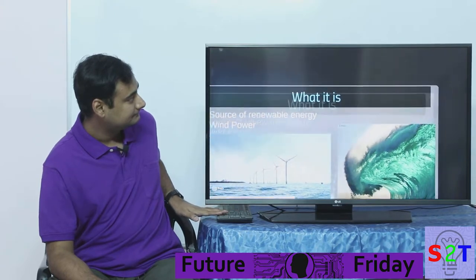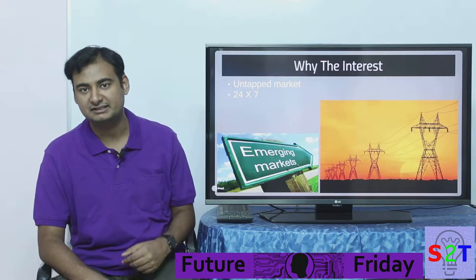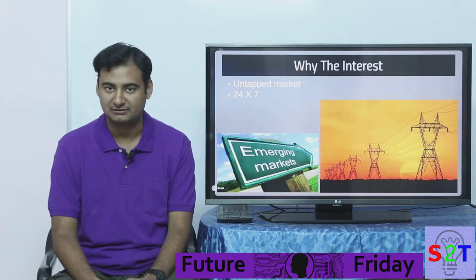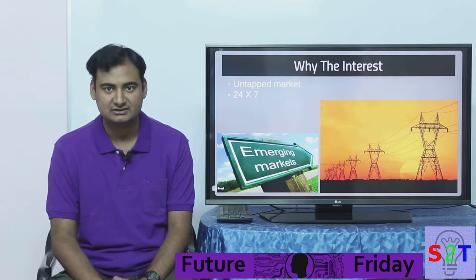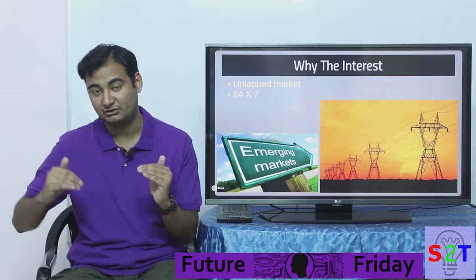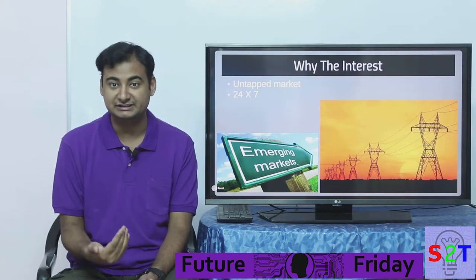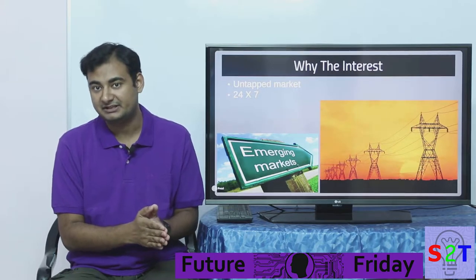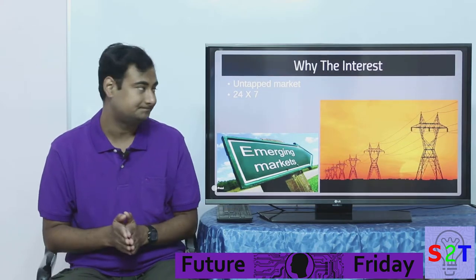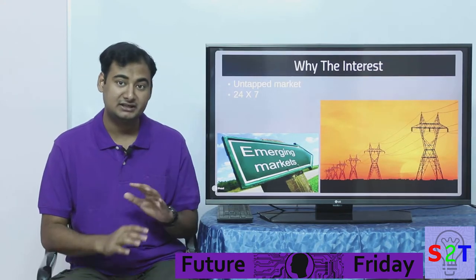Why is there so much interest in wave power? First, it's an untapped market. If today you want to jump into the renewable energy market and do solar power, you're going to face serious competition — solar is almost reaching price parity and everybody has already jumped into it. In the next 5 to 15 years it's going to become the dominant way to produce electricity, simply because it's cheap. If you want to compete in that market you'll have a tough time, whereas this market is completely new and untested.